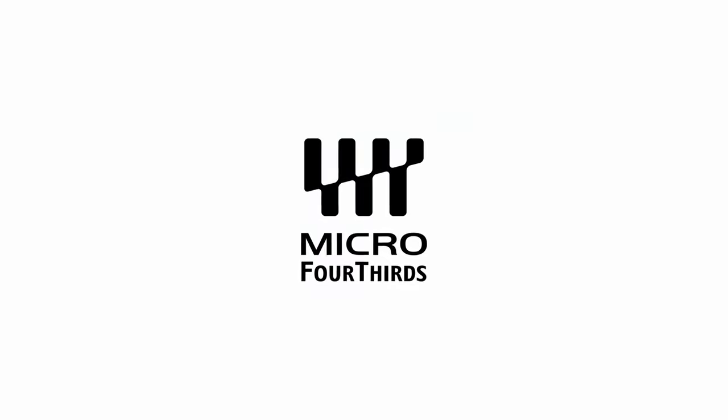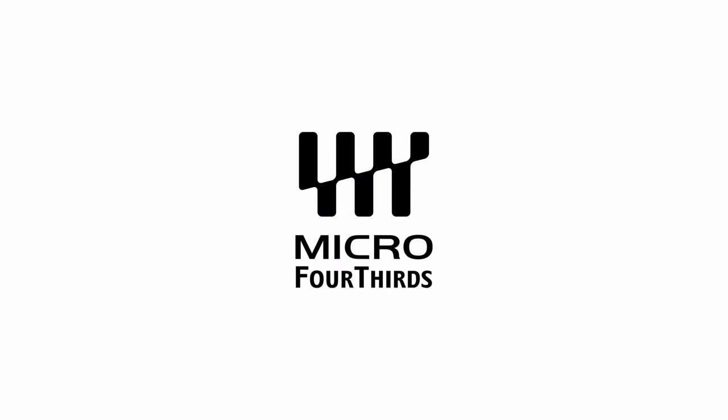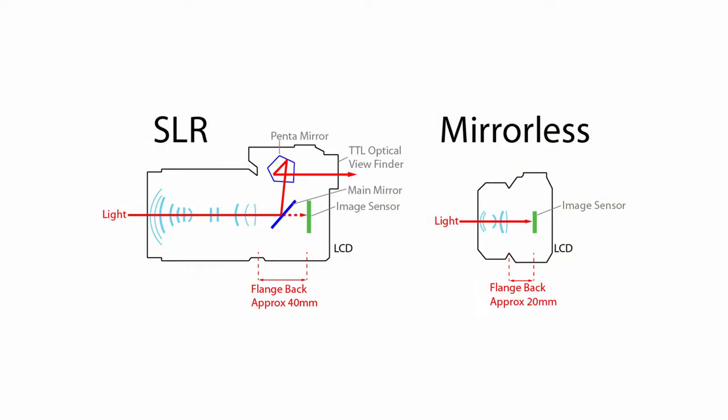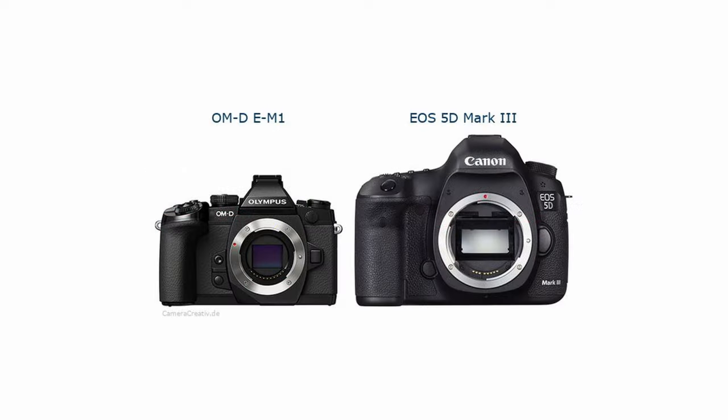When digital SLR was dominating the market, Micro Four Thirds was the first to challenge the norm. They introduced the mirrorless concept — they removed the mirror and the pentaprism from the camera, introducing cameras that are really small and compact yet delivering professional level performance. Over the years, Olympus and Panasonic have introduced various Micro Four Thirds products, and some of them truly push the boundaries of camera making.